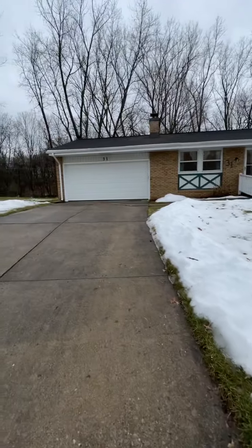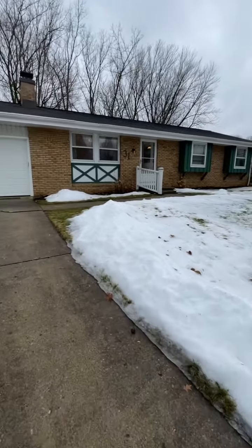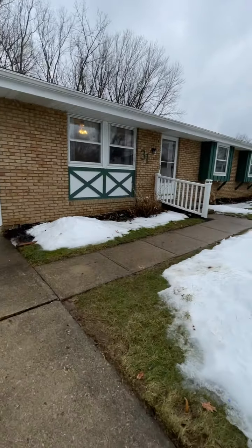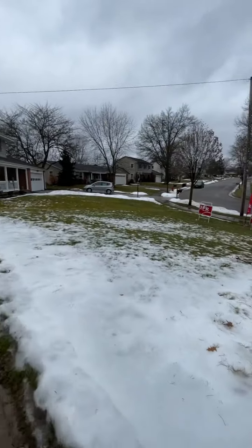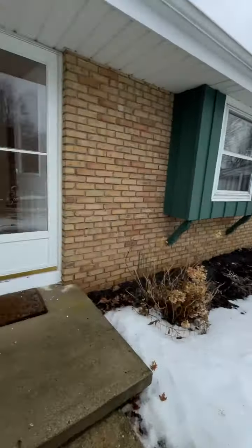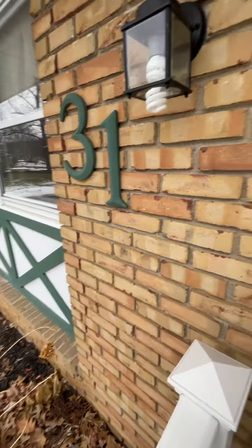A very nice ranch with a nice roof. This is a super location — actually from the backyard you could walk to the bike path. We're just going to do a quick little walkthrough. Very nice neighbors, nice neighborhood, and it's brick and vinyl.